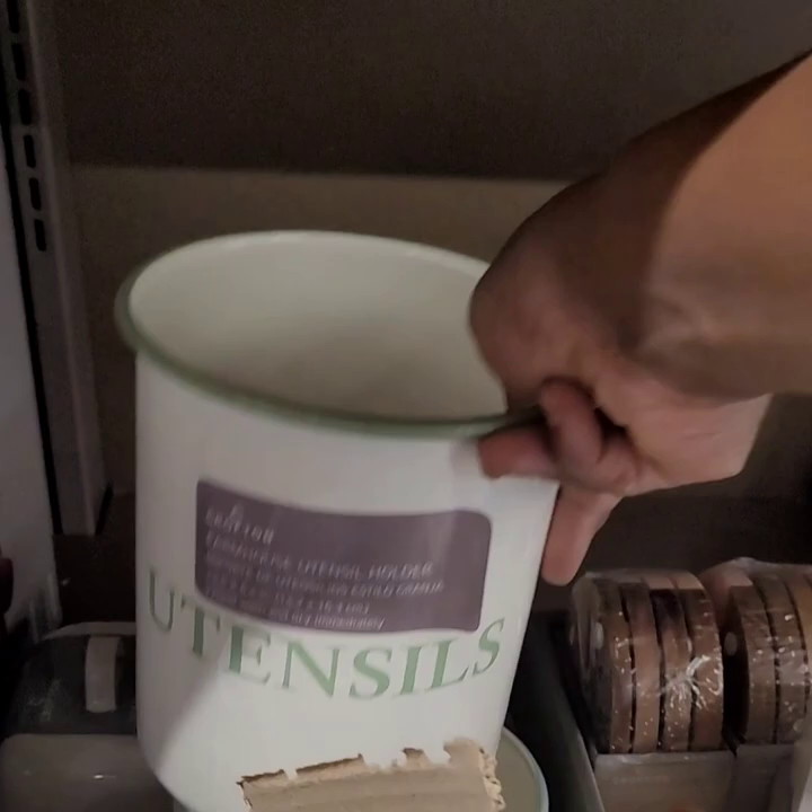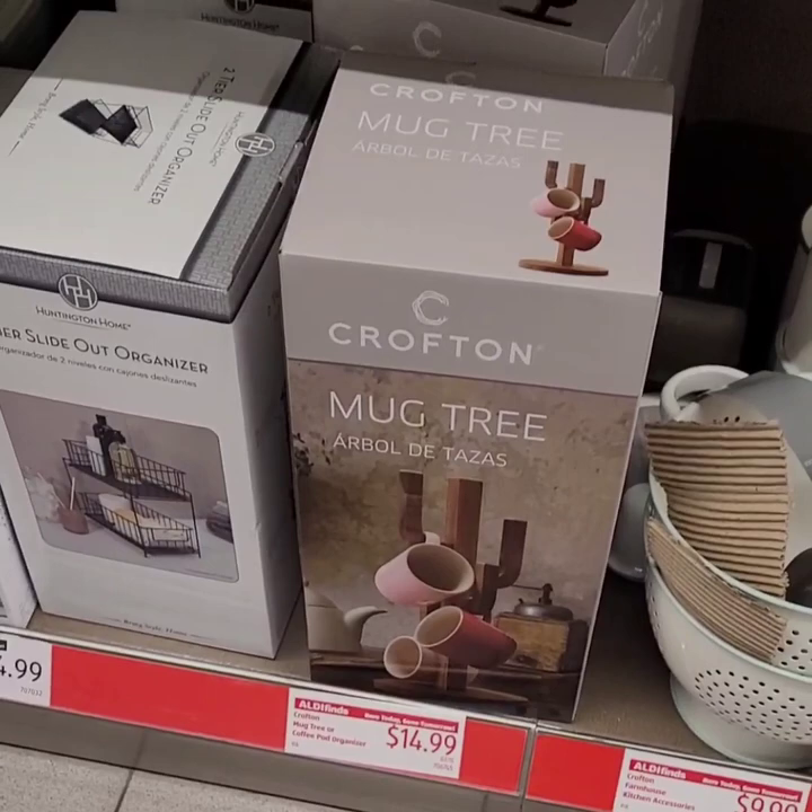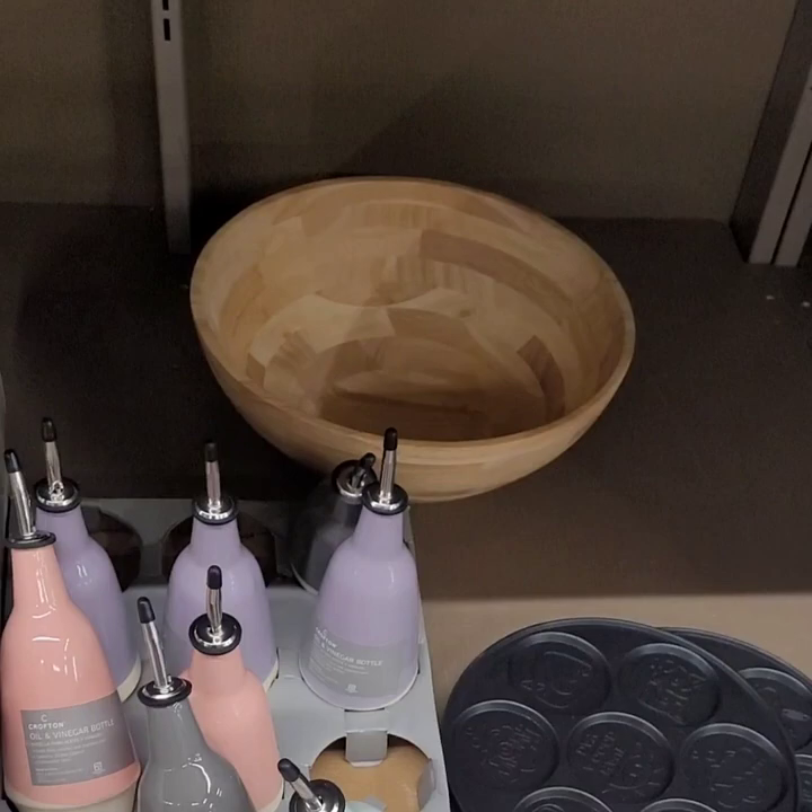The mug tree is a really good deal — I like the quality of the wood, it's really thick, at $14.99. They also have oil and vinegar bottles in pink, purple, gray, and that mint green for $4.99 — super super cute.